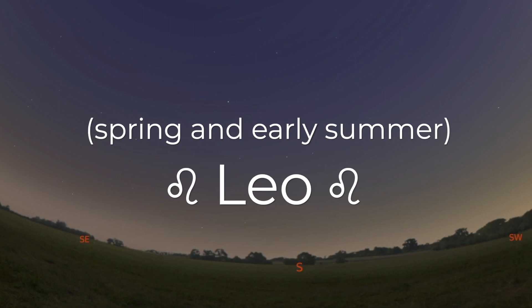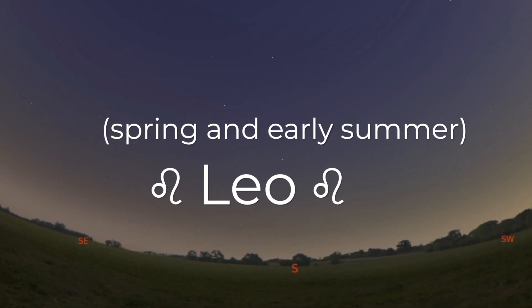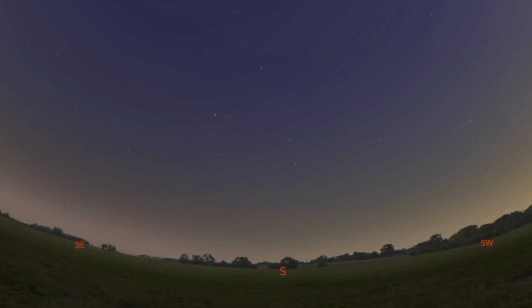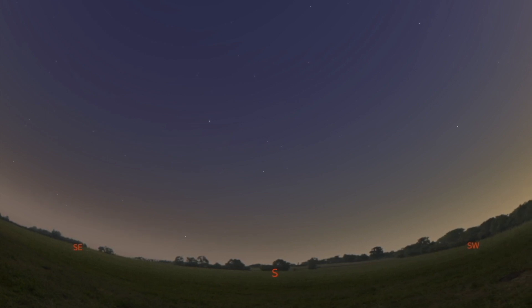Leo is an ancient constellation, and we're not actually sure what his original story was. But just from his name, you might guess what animal we imagine him to be. His brightest star is named Regulus, which means the king's star. He's a large animal, a predator, often called the king of the jungle. That's right — Leo is a lion.